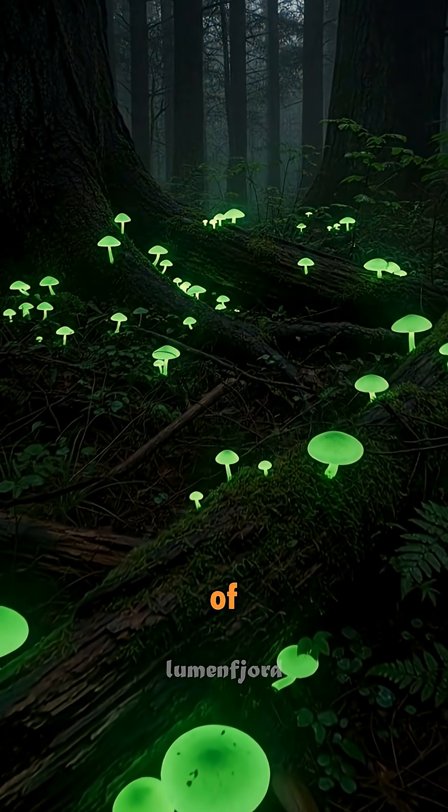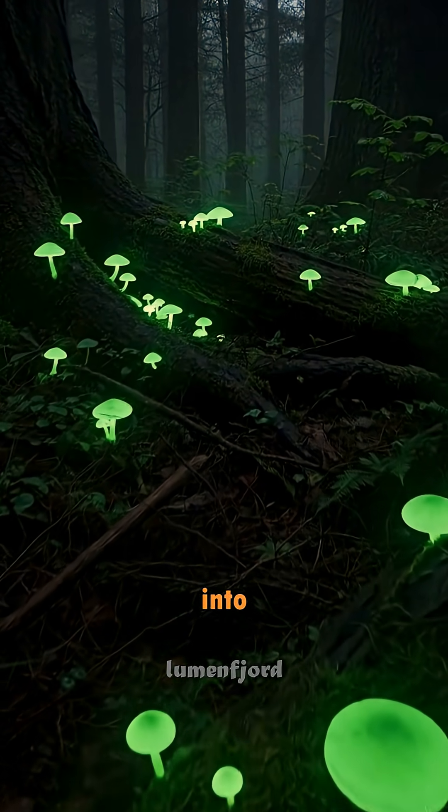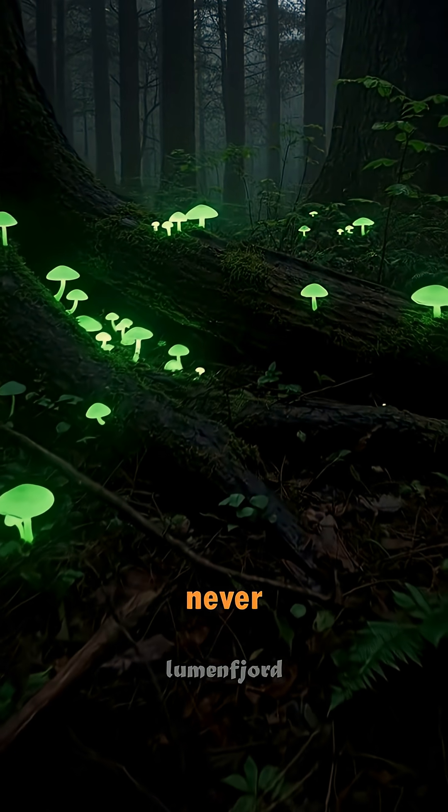Bioluminescent mushrooms are one of nature's hidden light sources, turning forests into glowing landscapes most people never even knew existed.